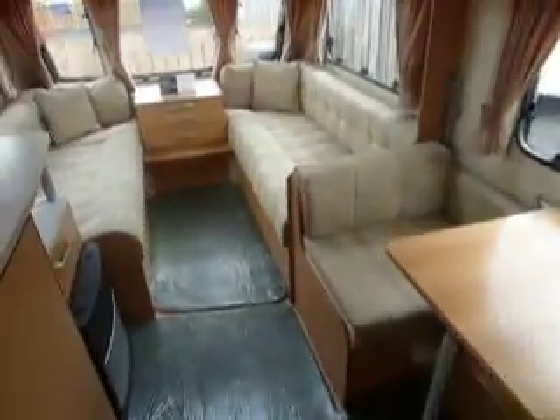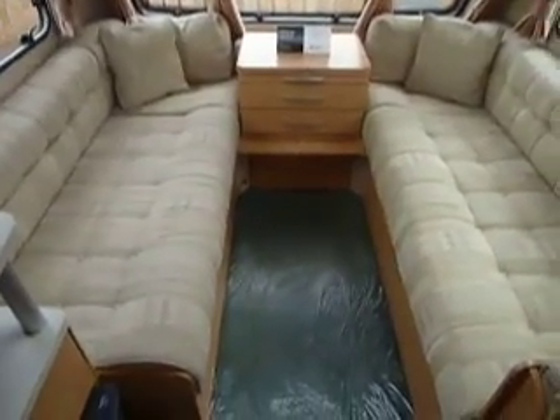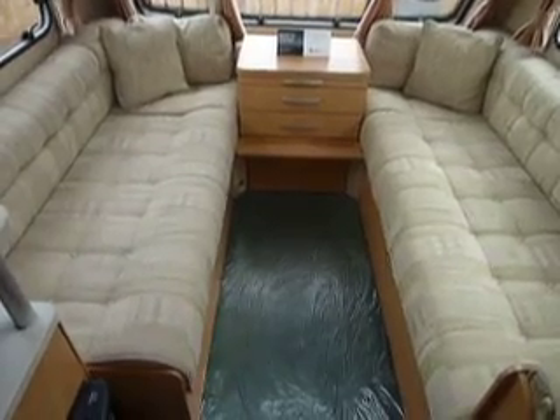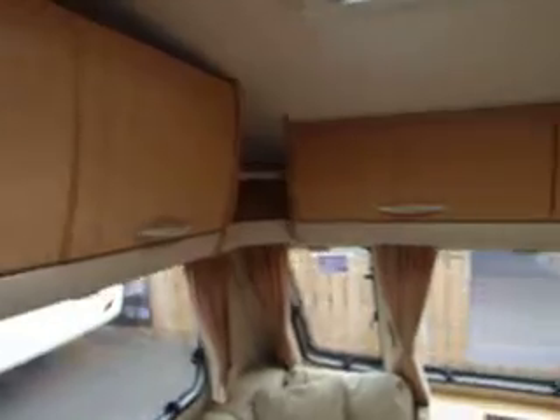As we make our way inside, you'll see the light bright colours of the upholstery and the wood give a really good feeling to this caravan. At the front you've got two really long benches — they make up into a large double bed, or could be kept as two singles. Plenty of overhead storage lockers above there and a nice large heki roof light to bring in lots of light and air to the caravan.